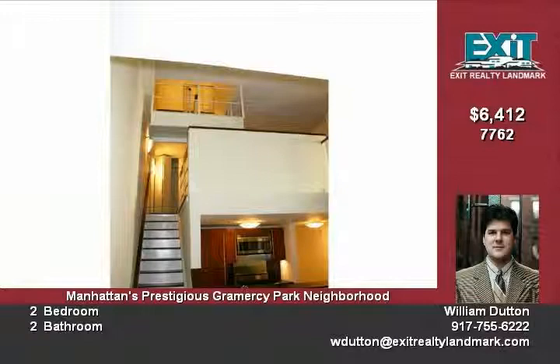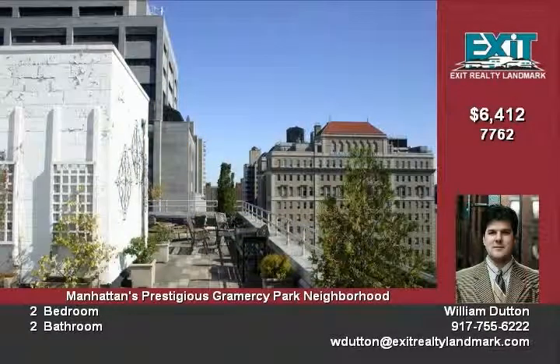Kitchens feature Poggenpohl European cherry cabinets, jet mist granite countertops, brushed stainless steel drawer pulls and cabinet handles, and Italian porcelain 18x18 floor tiles in black. Under-counter halogen task lighting.